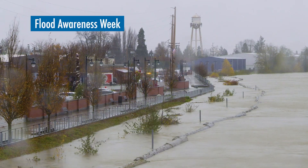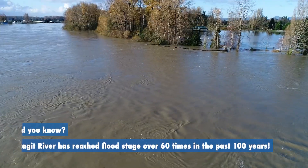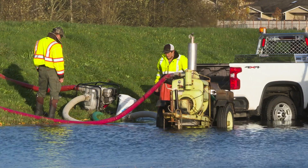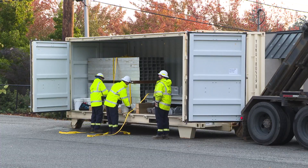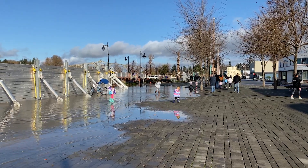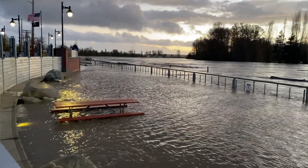Hi, Mount Vernon. Are you prepared for seasonal flooding? The City's flood preparation begins in June every year when the City's levees, pump stations, and other flood mitigation infrastructure are inspected and repaired, and staff uses the lessons learned from previous years to update flood procedures.